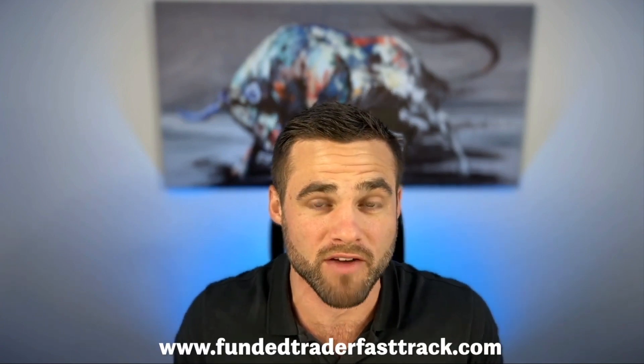By the way, if you'd like us to just pass a prop firm challenge for you and you'd like to trade live with a 15-time funded professional prop trader every morning, then go to fundedtraderfasttrack.com.